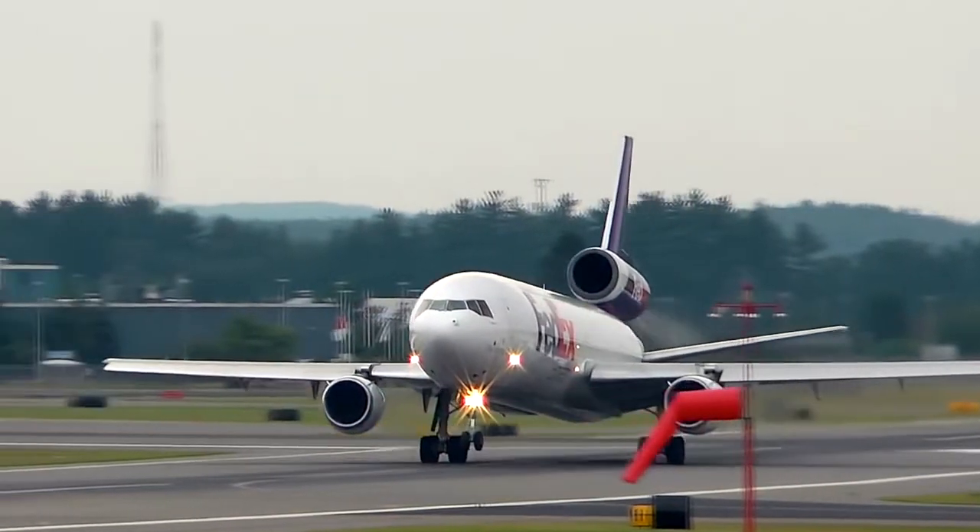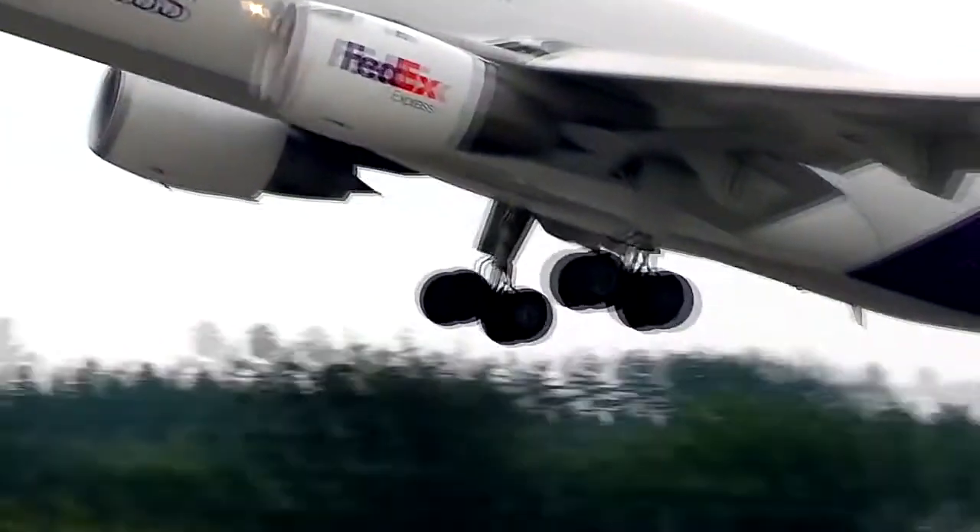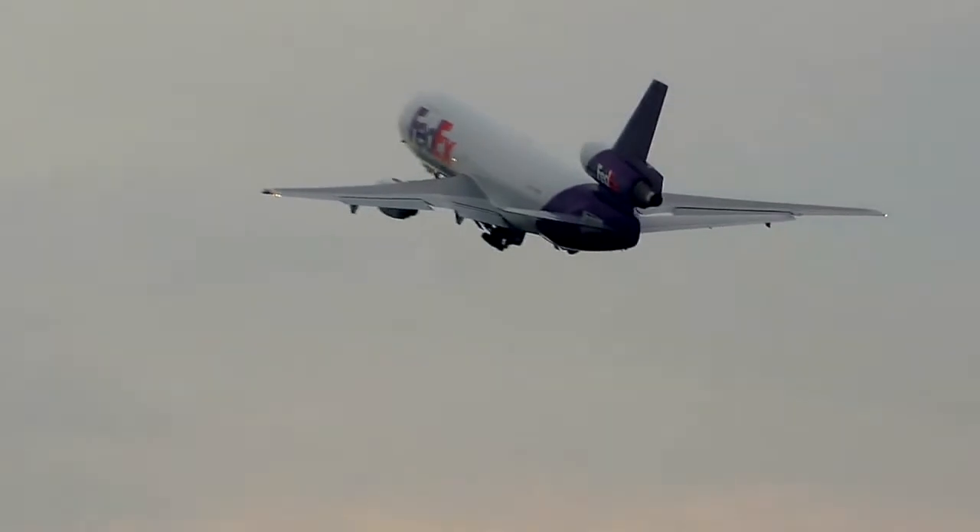This airplane came out of the Long Beach factory — I believe it was March of 1973. Trans-America took possession of it, and it came out as a combi aircraft, so it was both a passenger and a freighter. I believe it set one of the records at the time for the highest amount of freight it could carry. It then went from Trans-America to FedEx in 1981, transferred into a pure freighter, and stayed at FedEx from 1981 until 2010 when it was donated to us, then converted to its current form from 2016 through now.